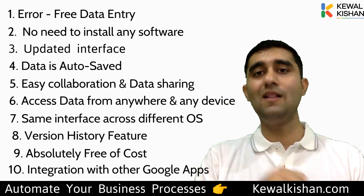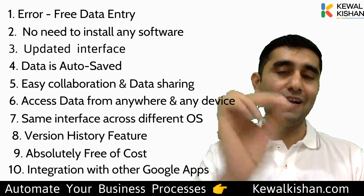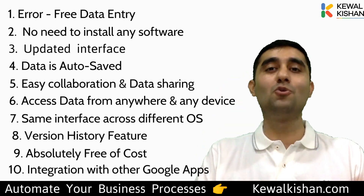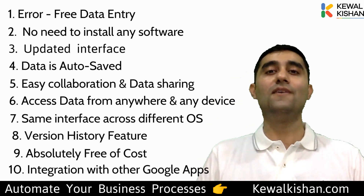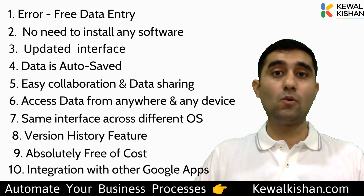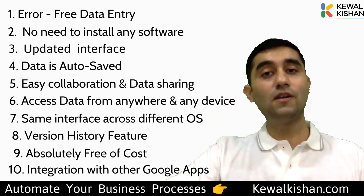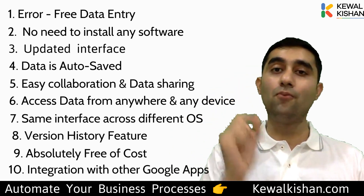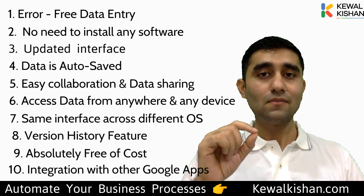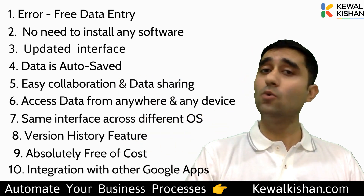So friends, those are the top 10 reasons why you should use Google Sheets. You can check out all these reasons in the video description as well. Please share this video with employees in your company — those already using Google Sheets will know its value, and those still using Excel will get 100% clear reasons why they should shift. They'll be fools not to shift to Google Sheets as soon as possible.